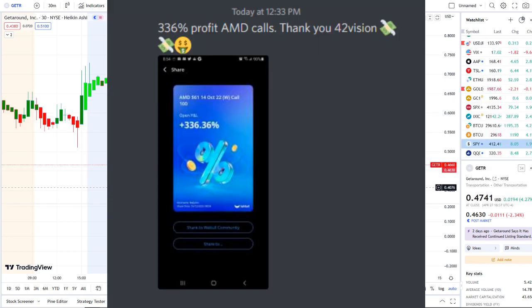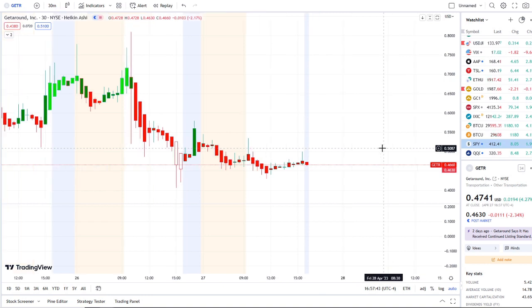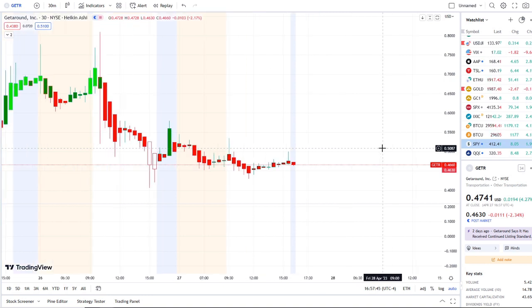Here we are with GTR, continuing to fight to hold support. We're going to talk about what's going on with the inflow versus outflow and bull and bear indicators, but before we do I want to share with you guys the home run opportunity that was mentioned this morning over at the Discord.